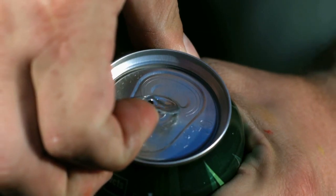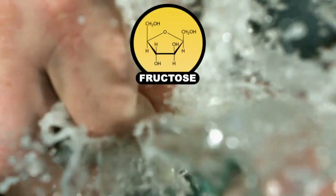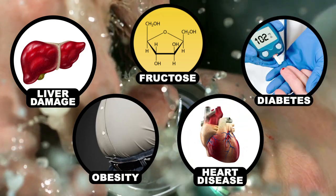The more sweets we eat, the more possible physical damage they can do to our bodies. Large amounts of fructose, for example, can do a number on your liver, and has been directly linked to obesity, heart disease, and diabetes.